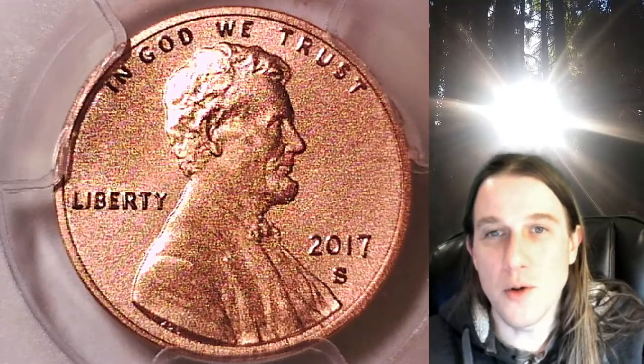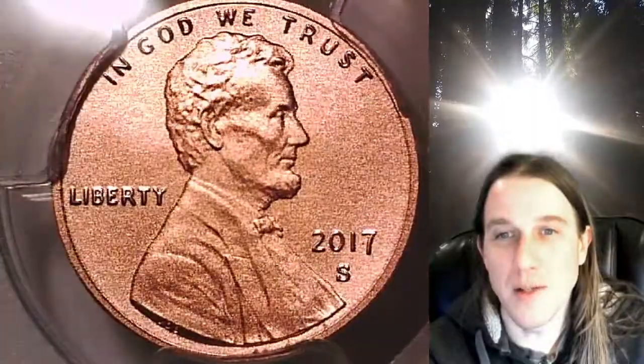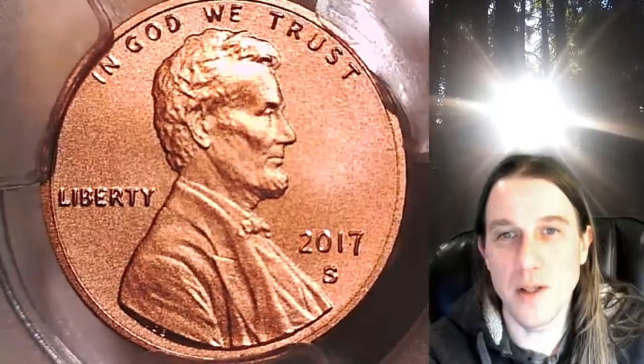Welcome to Time Traveler's Coin Exchange. The next coin we're going to take a look at is a 2017 S — an enhanced special strike coin from the San Francisco Mint.